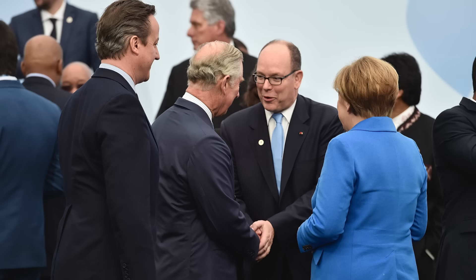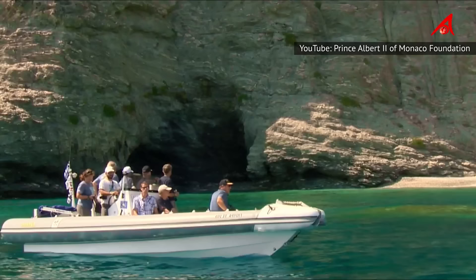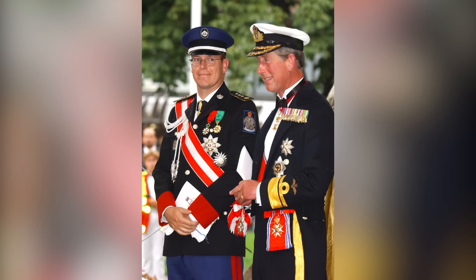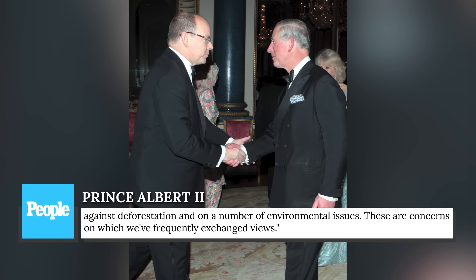Prince Albert II, for instance, has had a lifelong friendship with King Charles III, and the two have bonded over both their similar life trajectories and their common interest in environmental and cultural issues. Prince Albert II told People, 'I admire his fight for several great battles, for the improvement of architecture, for energy sustainability, against deforestation, and on a number of environmental issues. These are concerns on which we've frequently exchanged views.'